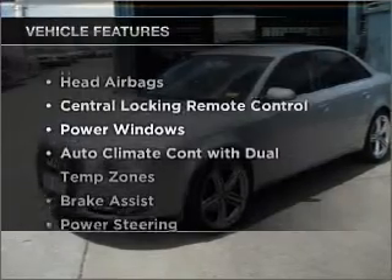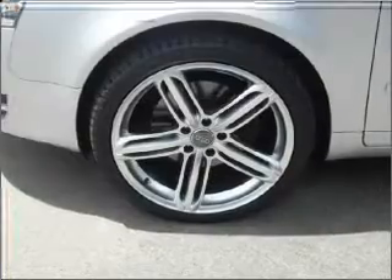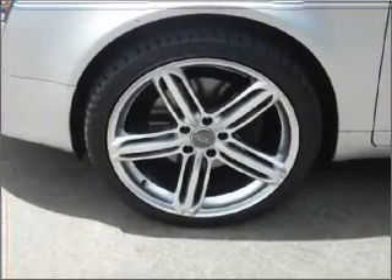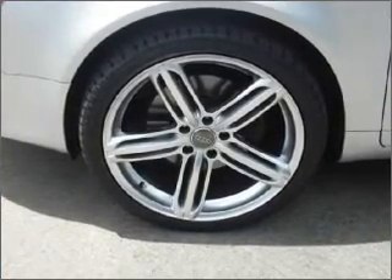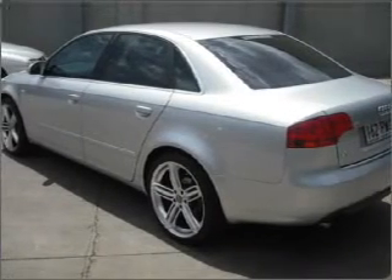Enjoy these notable features that are included in this ride: cruise control, central locking, power windows, a CD player, a CD stacker, side airbag, stability control, curtain head airbags, and power mirrors.